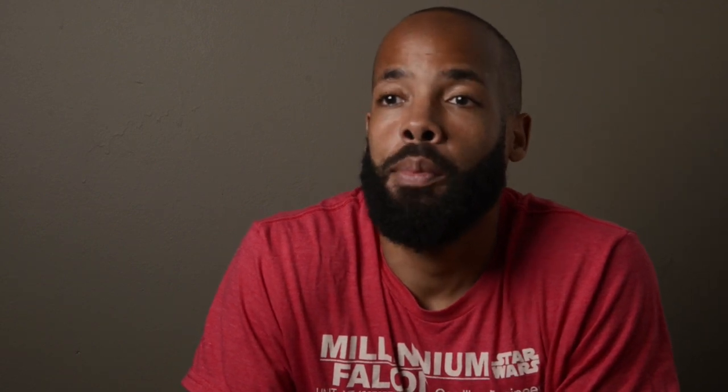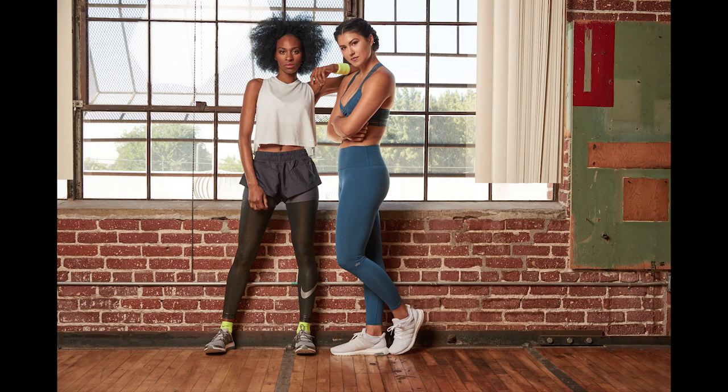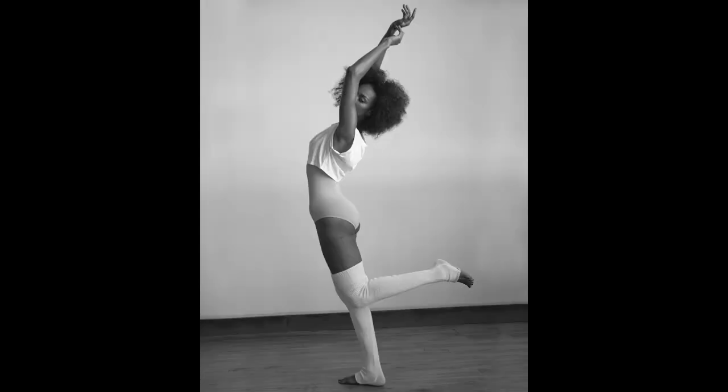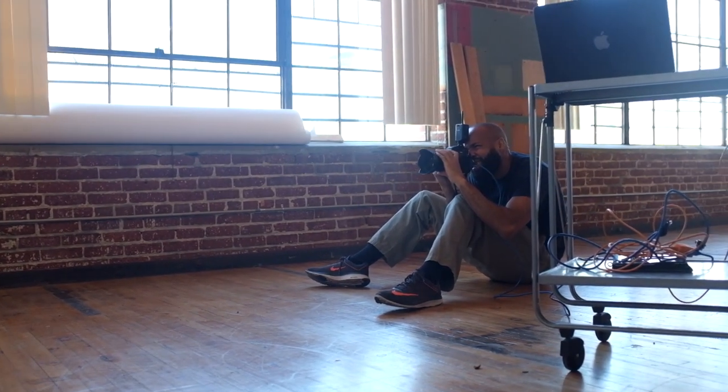The idea behind the shoot was to create empowering images that would be both elegant and athletic at the same time — reiterating the feeling that strong is beautiful. To do that, I had to really pull together the right team to bring the images that were in my head out into reality.